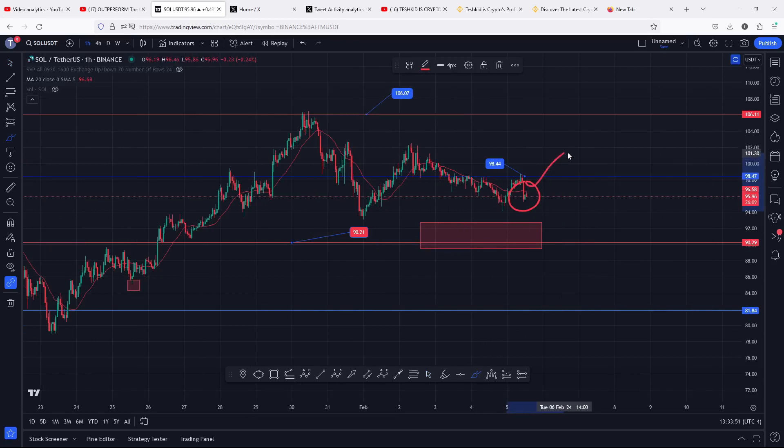We are also seeing a bit of a breakdown move after a rejection at a key area of resistance at the $98.44, and you can easily see that after that rejection we have continued to see lower prices.